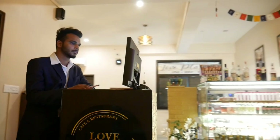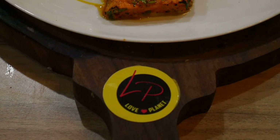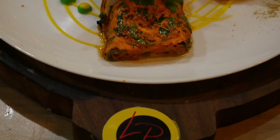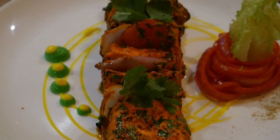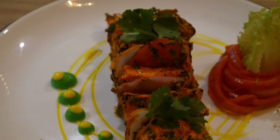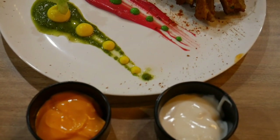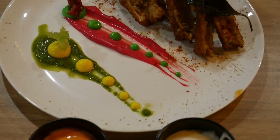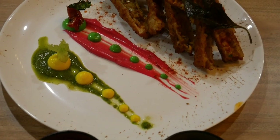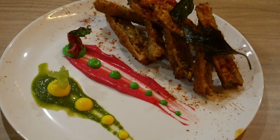Now it's time to try the food. I tried Paneer Tikka here, priced at 375 rupees. Look at the plating — the presentation, everything was on point, and the taste was so good. I also tried their signature dish, Panko Coated Cheese Corn Rolls, priced at 390 rupees. I must say, perfect crunch and taste was on point. Don't skip this on your menu — you have to try it.